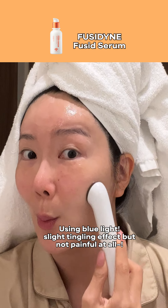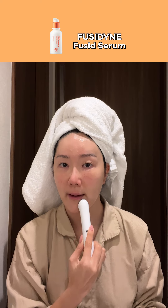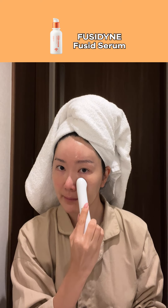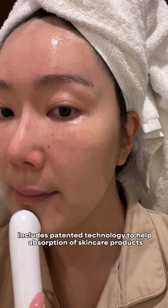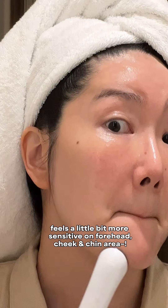I go in with this juicy textured serum from FUSID. You can use any other serums of your choice, but make sure it has high moisture content. I massage it in like this, and after one minute has passed you will hear the sound. I do the same on the other side and voila — after two minutes, you're done.